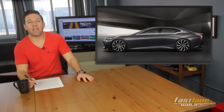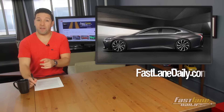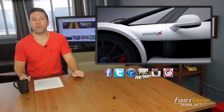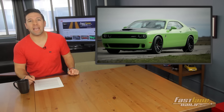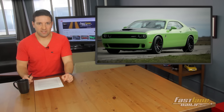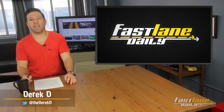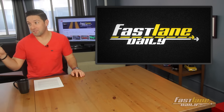Lexus says stop asking about the new LFA. But the LF-FC — well, that's a different story. Apollo teases the fastest car in the world. Ford's Mustang GT350 is getting upgraded, and Hennessey goes ham on a Dodge Challenger SRT Hellcat. Plus, it's Tuesday so we are heading to Estonia for today's Doing It Wrong. Hey, I'm Derek D, and you're about to come along for about a 10-minute ride on Fast Lane Daily.